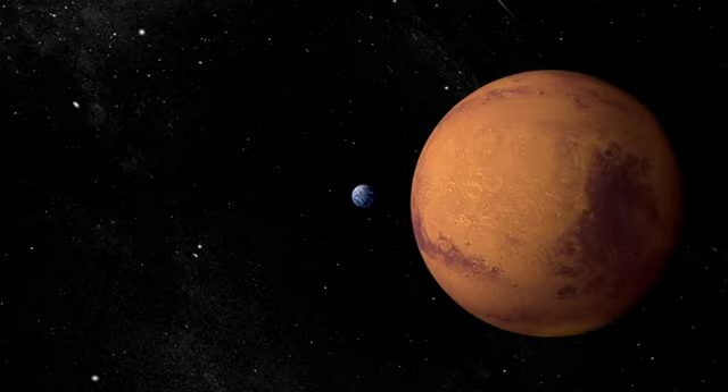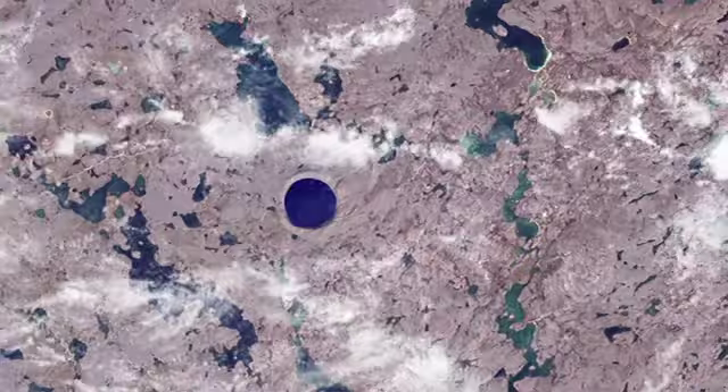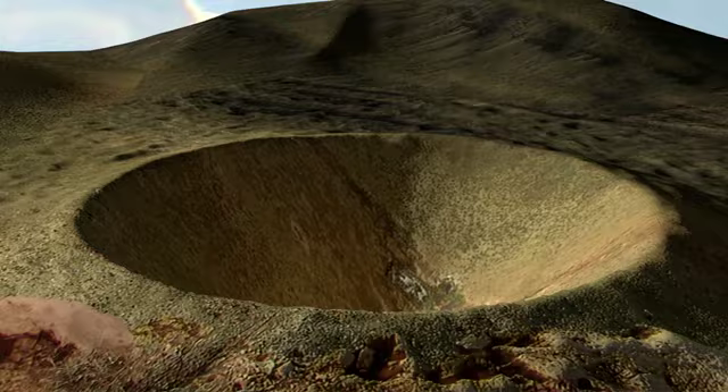If you wanted to learn more about the history of the Earth and other rocky planets in the solar system, where would you look? For years, scientists have turned to one of the solar system's most common features: impact craters.